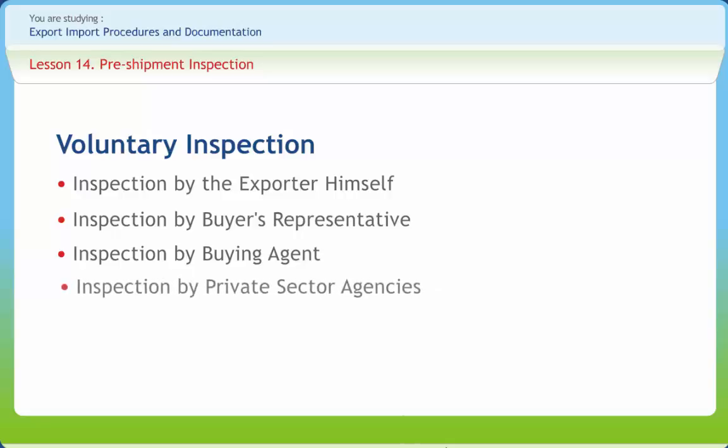Sometimes the buyer may specify an inspection agency in the exporter's country to satisfy himself as regards the quality of goods. In such a case, the exporter should approach that agency and get the pre-shipment inspection completed. In India, one of the leading agencies in the private sector is SGS India Limited, with its head office in Mumbai.